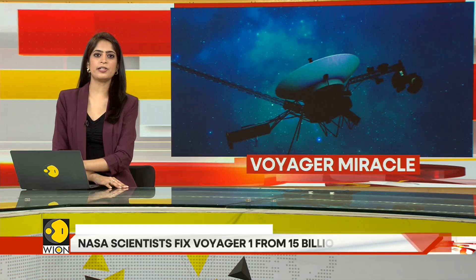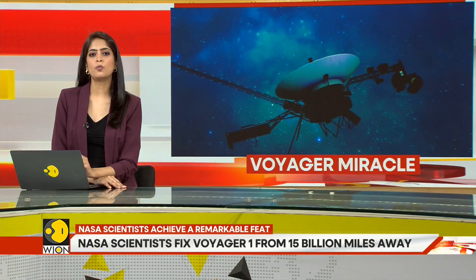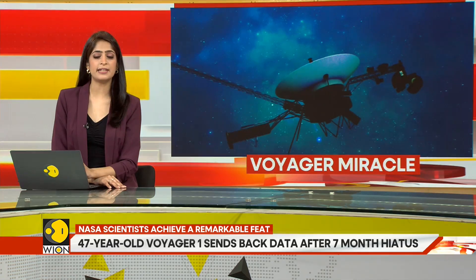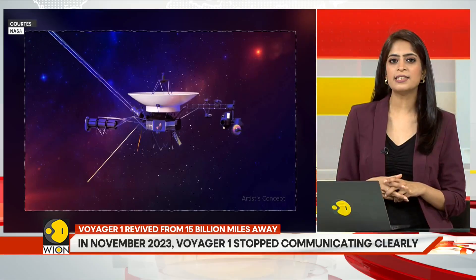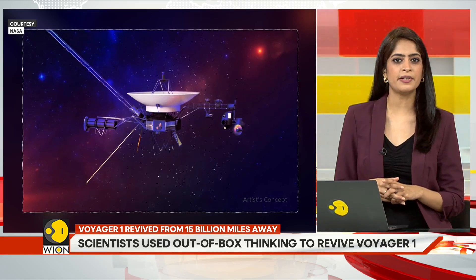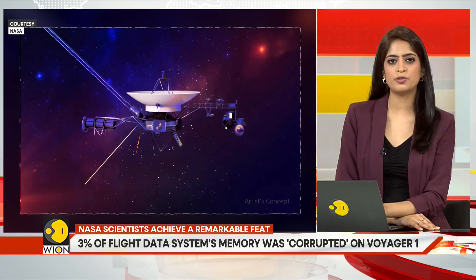NASA scientists have achieved a rather remarkable feat — they have been able to revive Voyager 1, the space probe launched in 1977 to explore the outer solar system, from over 15 billion miles away from Earth. After NASA's repairs, Voyager 1 has resumed sending important scientific data from unexplored areas following a seven-month pause due to a computer glitch.